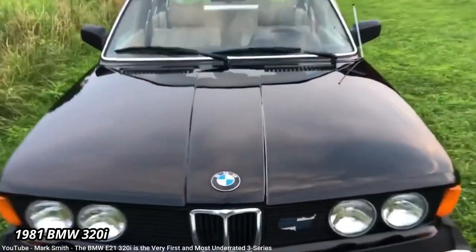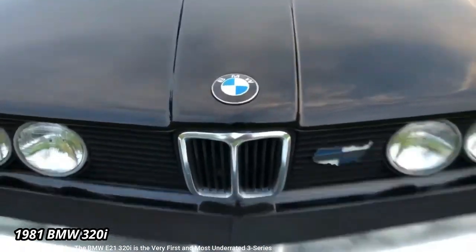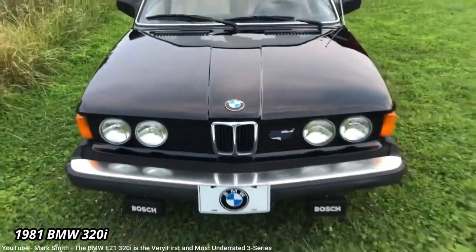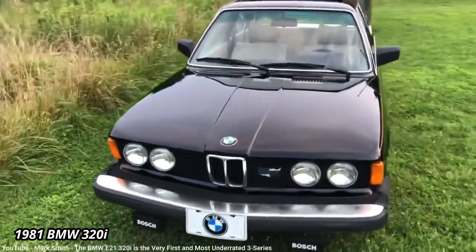But a German visiting the US would likely have been appalled by it. Those huge bumpers, often referred to as diving boards, were required as per US government regulations on all cars sold in the US, but they tended to look a lot worse on imports that weren't designed with big bumpers in mind.